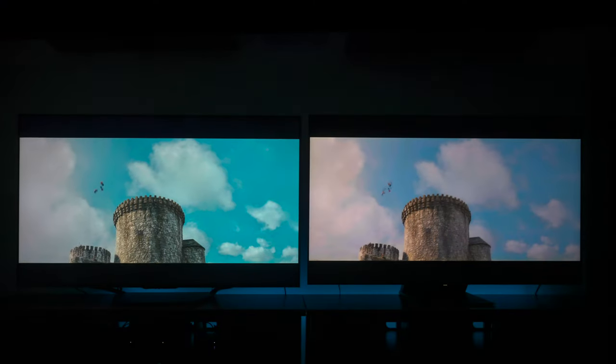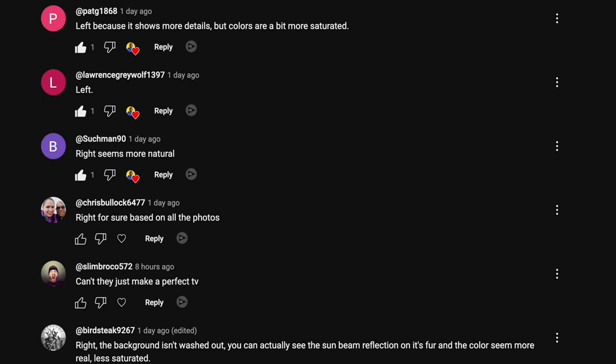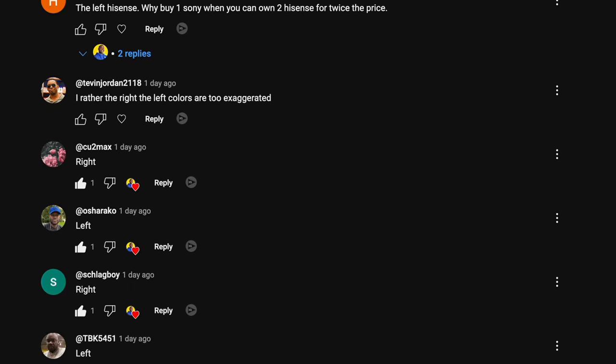On this video, I'm going to compare two televisions that you guys have been asking me to do in the comments. We're going to compare the Hisense U7N against the TCL QM7. A few days ago, I created a community post where I showed both televisions and most people chose the Hisense. By the end of this video, you'll know which TV is the best for you and your family.